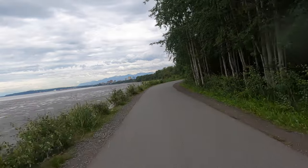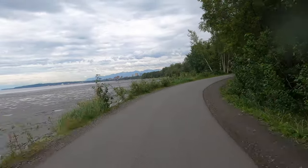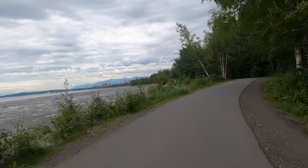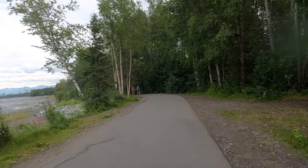We have about 3 miles to go to where we started again, but this is where you get the really great view of Anchorage as you come around the mud flats here. Alright, that was fun.